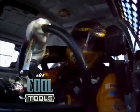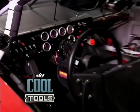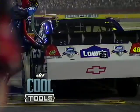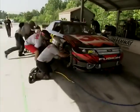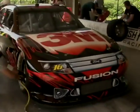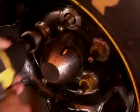Strap yourself in, cause we're going NASCAR to see some cool tools built for speed. We'll get down with the pit crew for some heavy lifting. See how they change four tires in 13 seconds.